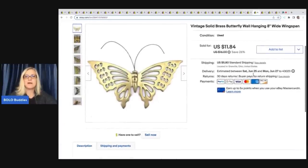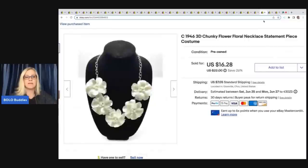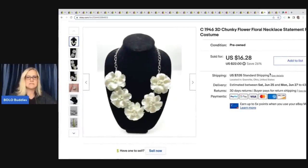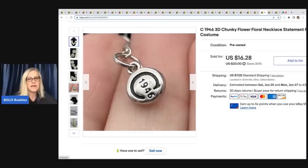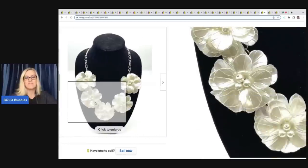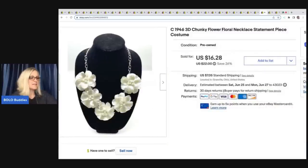This is a solid brass butterfly wall hanging with an eight-inch wingspan. I got it at a thrift store for $0.50 and sold it for a best offer of $9.20 plus shipping. Next is a chunky flower necklace marked C 1946 — a statement piece of costume jewelry. I have no idea what brand that is but I put it in the title. It's just a fun little statement piece and I ended up selling it for $16.28 plus shipping. I got that at a thrift store for $0.50.